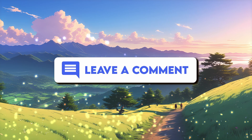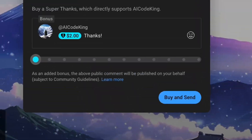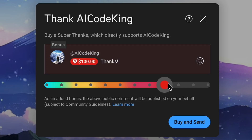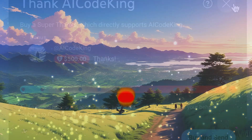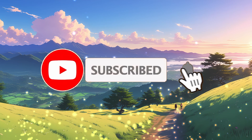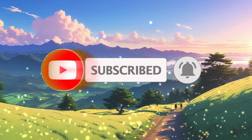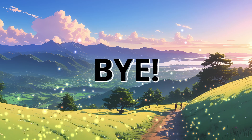Let me know your thoughts in the comments. If you liked this video, consider donating through the Super Thanks option below, give it a thumbs up, and subscribe to my channel. I'll see you in the next video — till then, bye.